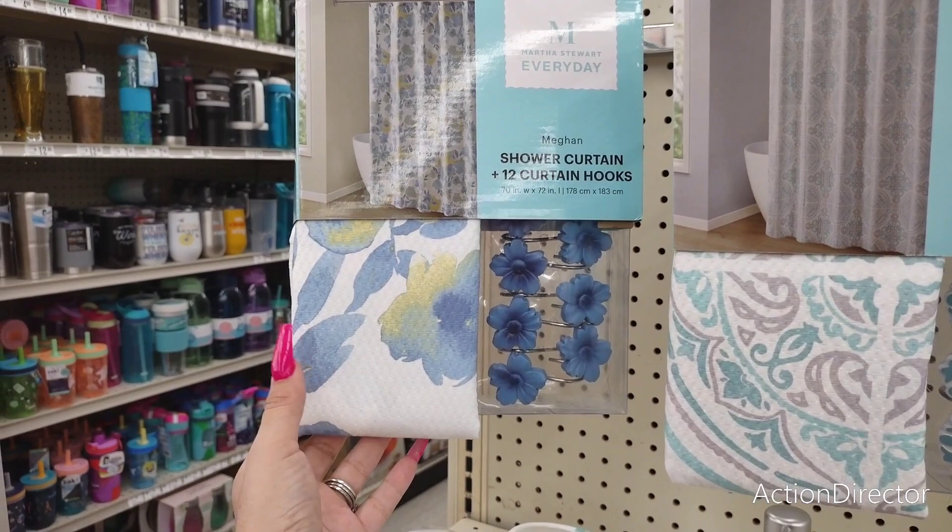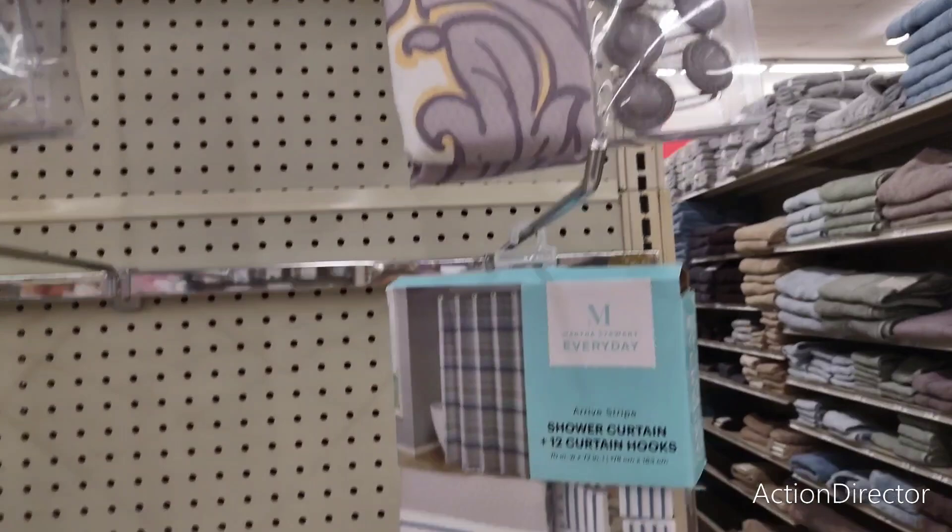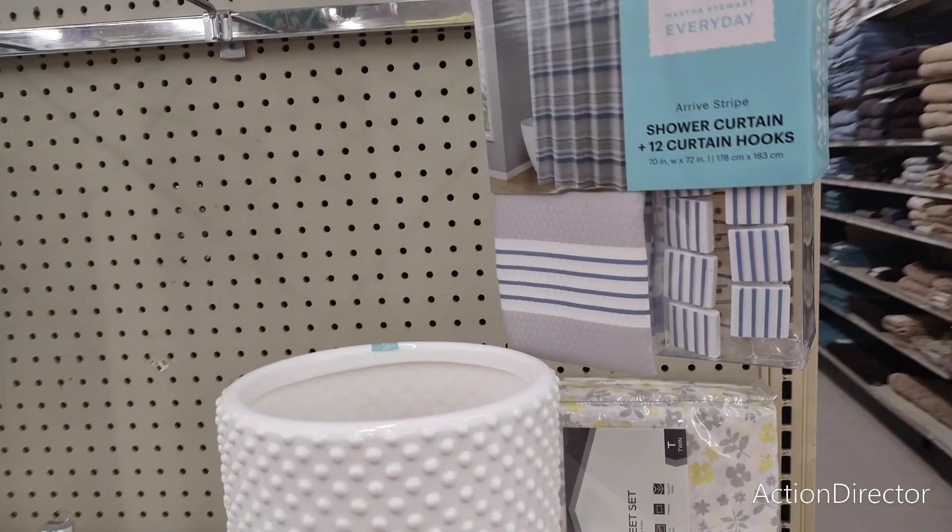They also have this with the yellow — I love those blue shower hooks, I think they're absolutely adorable. I'm also seeing this in the gray as well, same thing Martha Stewart. And they have more of this kind of nautical look — that is cute as well. And again, that's going to be $22.